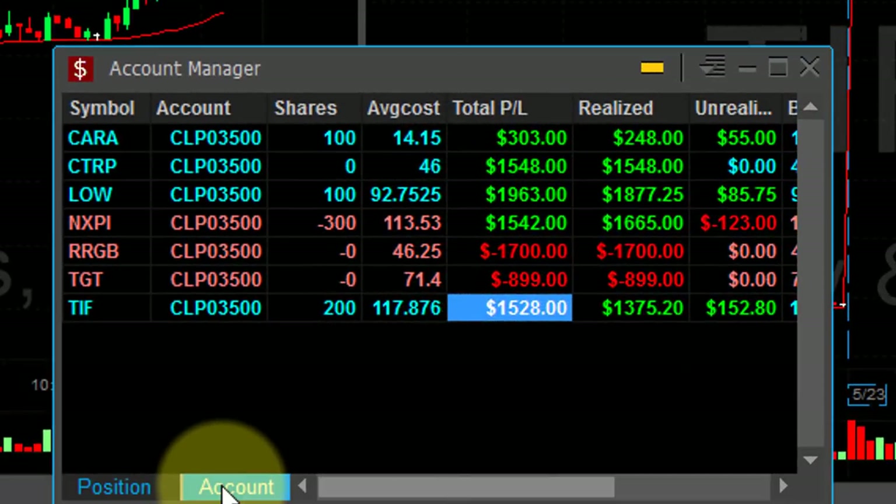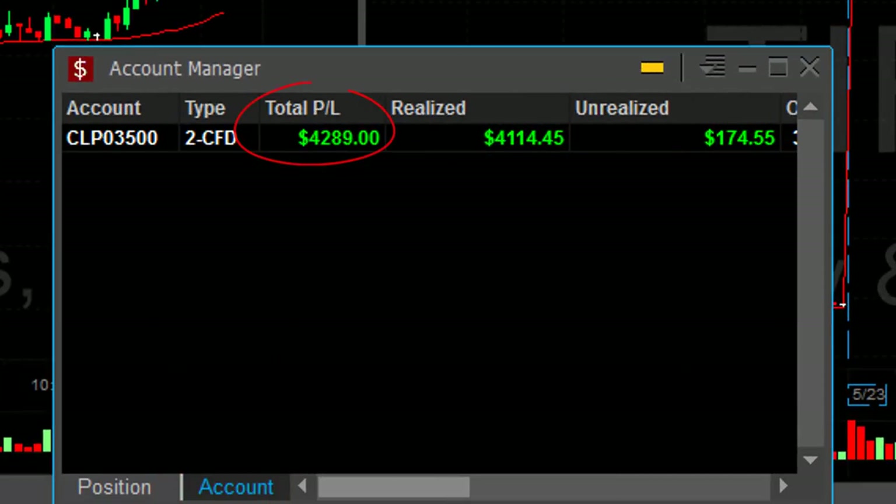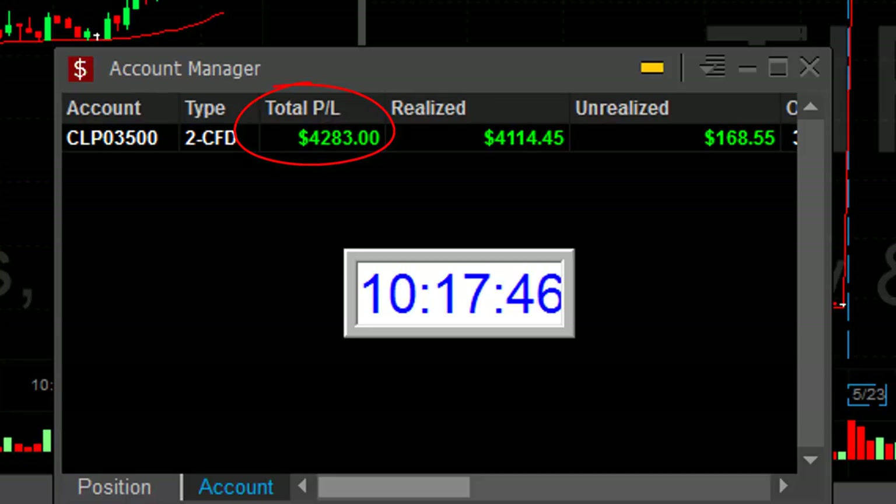I have five winners, two losers, up $4,200 — and that all happened in 47 minutes.